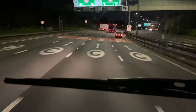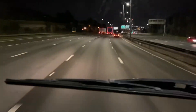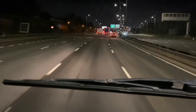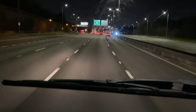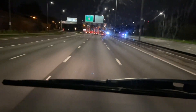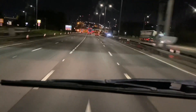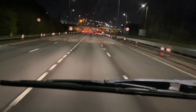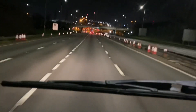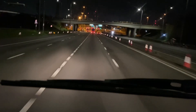Right now I'm heading to the Dartford tunnel. The first time when we were coming down, we used the Dartford crossing — that was over the bridge. So right now I'm going to go through the Dartford tunnel to give you a little tour of how it is.